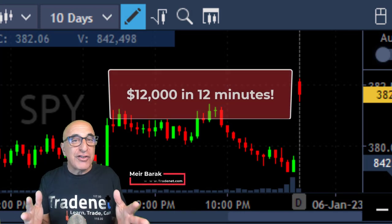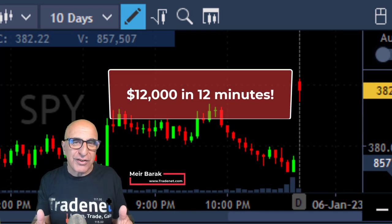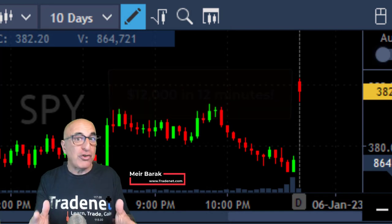Hi everyone, I'm Yair Barak from TradeNet. I just made over $12,000 in 12 minutes. Let me show you how.